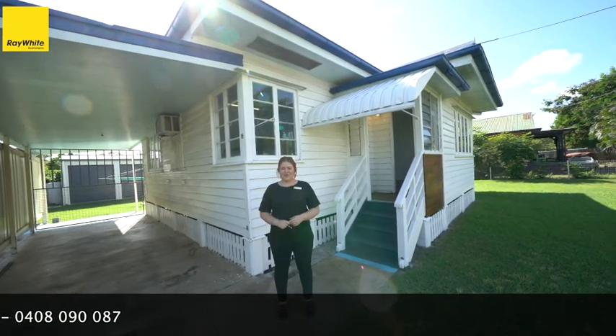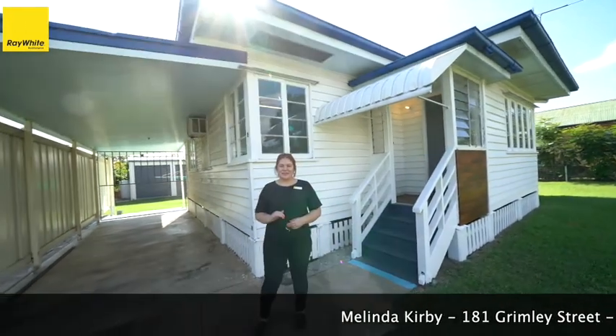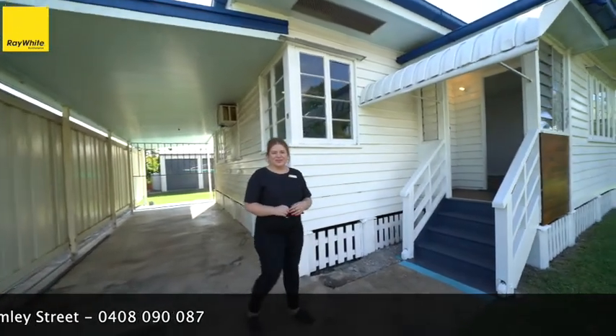Hey guys, Melinda Kirby here from Ray White Rockhampton. Today we're at 181 Grimley Street in Coongale. I just want to give you a really quick tour of this cute little house. I think it's a perfect first home.